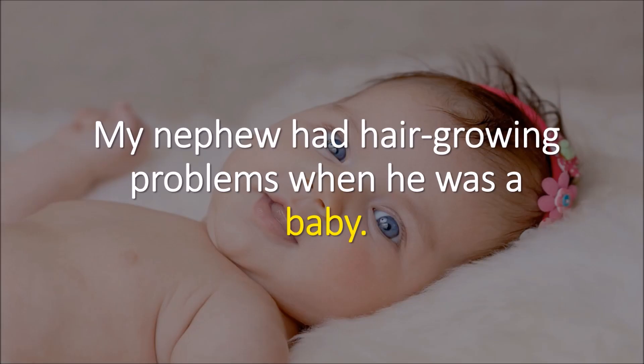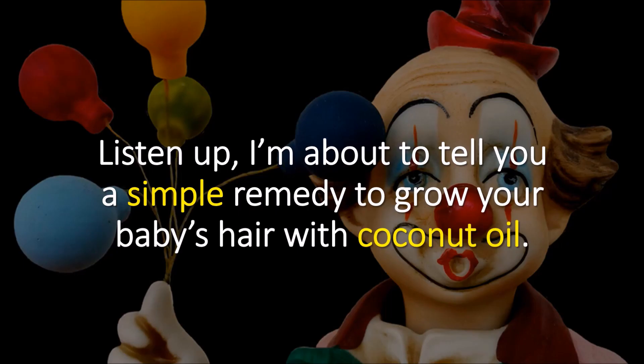My nephew went through the troubles of growing hair when he was a baby. It's sad to say that his red patchy locks made him look like a clown. Listen up because I'm about to tell you a simple home remedy to grow your precious baby's hair with coconut oil.